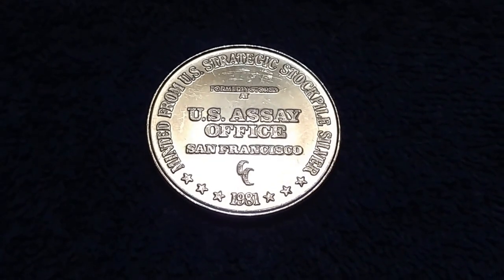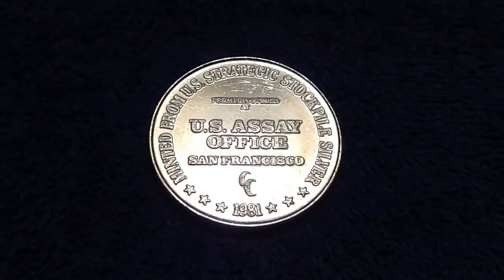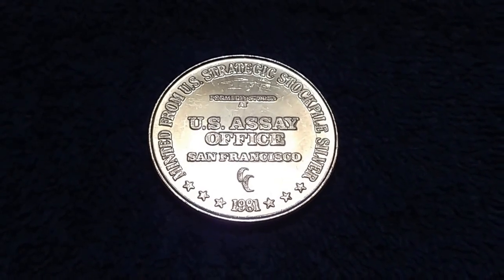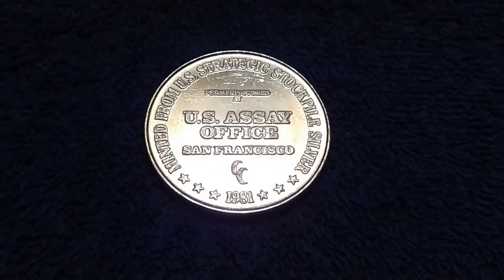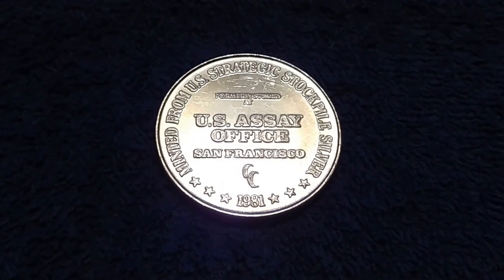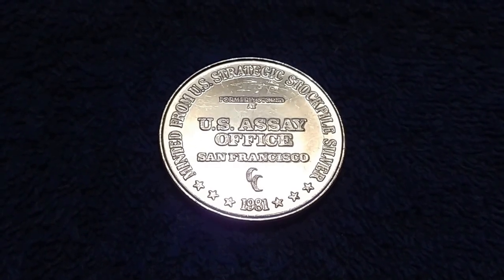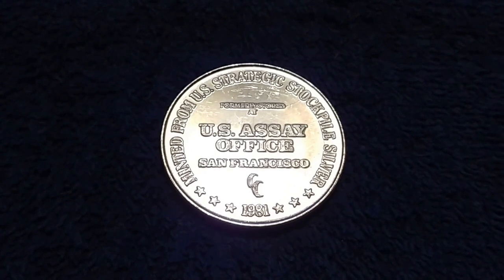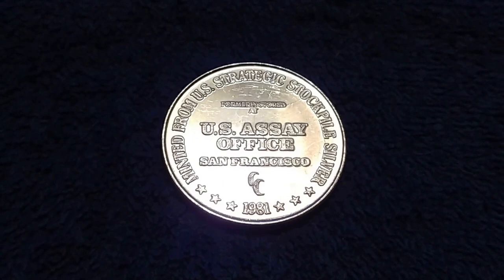Collectors and dealers attending the American Numismatic Association World's Fair of Money in Denver, August 1st through 5th, will be the first to have the limited edition 10-coin 225th Anniversary Enhanced Uncirculated Coin Set in hand directly after purchase. The U.S. Mint plans to have the sets available for sale at the Denver Convention beginning the opening day of the show.